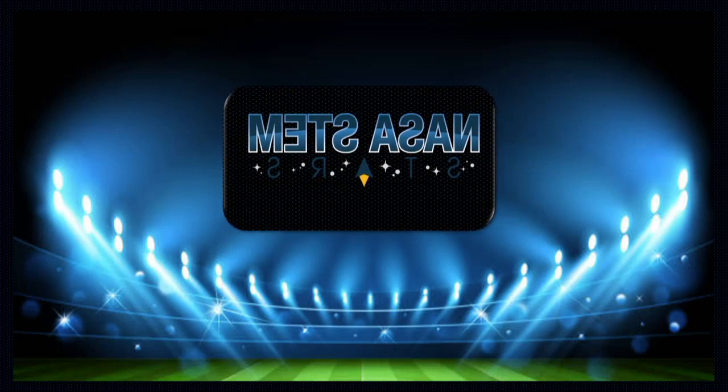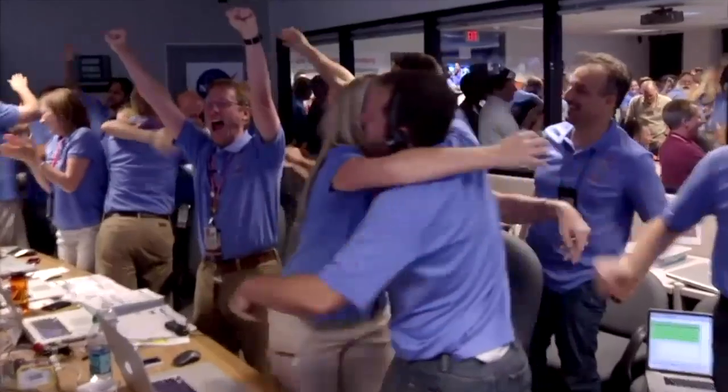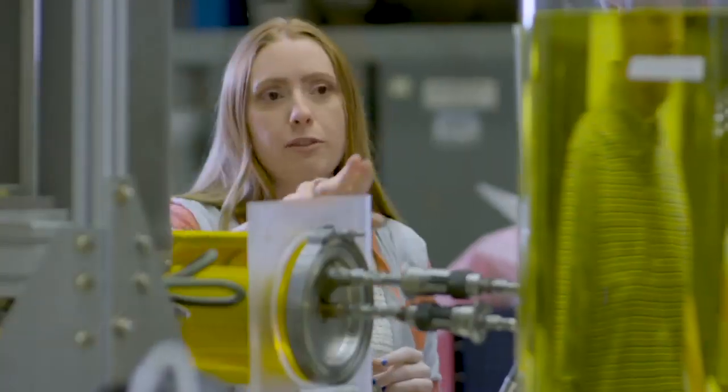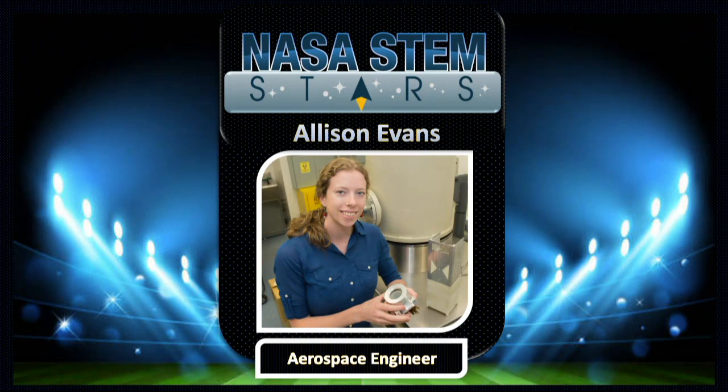STEM fans, are you ready? Let's hear it for the world-class NASA STEM Stars team. From NASA centers across the country, we present Allison Evans.